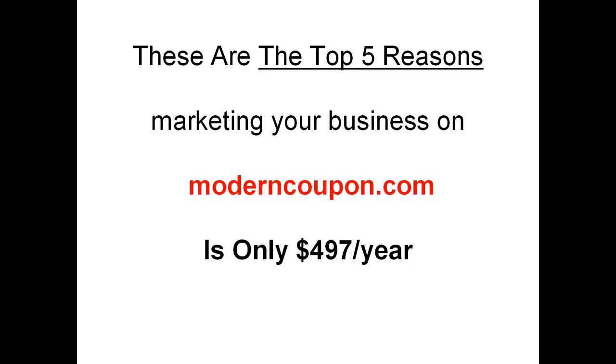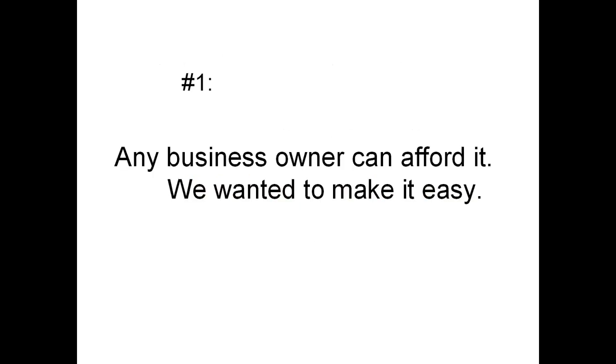These are the top 5 reasons marketing your business on ModernCoupon.com is only $497 a year. Number 1: any business owner can afford it. We wanted to make it easy, and any business owner can afford to invest $497 a year in his or her business.